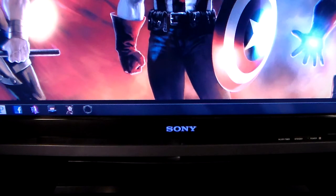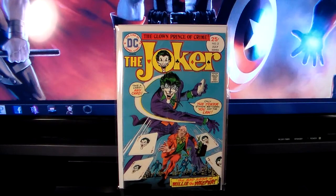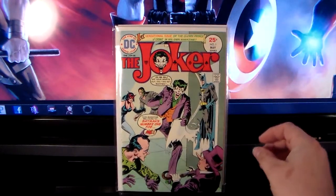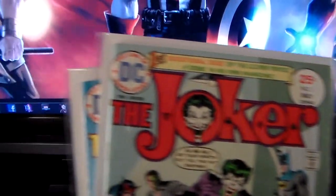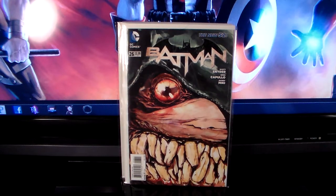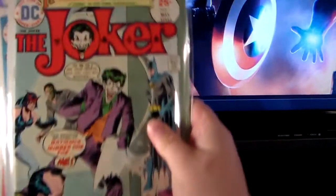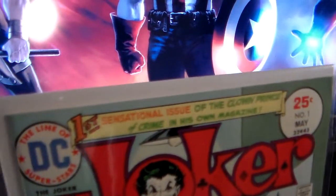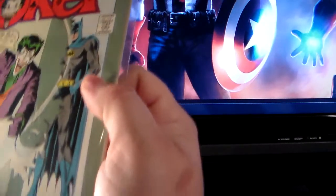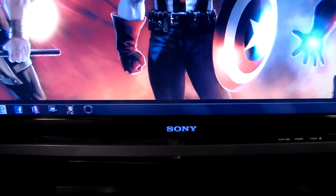This next shipment is from eBay. I got Joker number five, number two, and number one, plus the variant cover for Batman number 26. I got all four for about 35 dollars — maybe I overpaid a little more than I wanted to, but they're in really good condition. Not in mylars yet but under good lighting they look great.